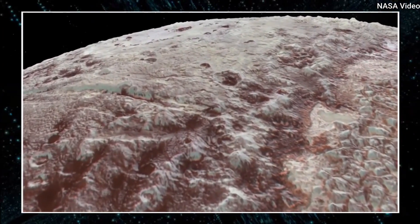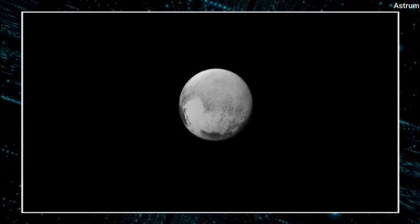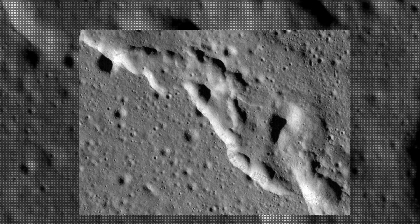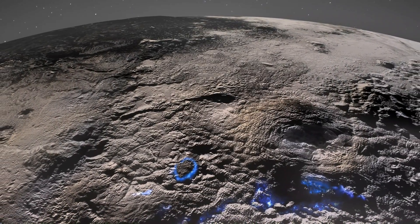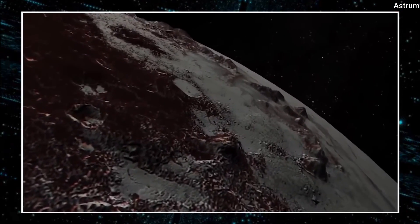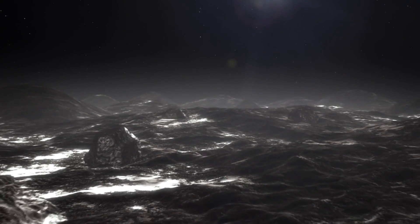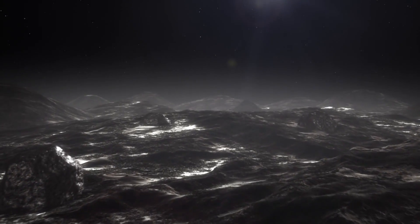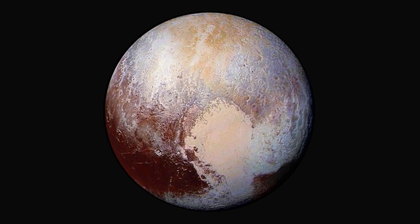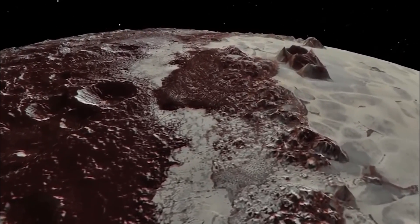There are, however, other theories about how Sputnik Planitia came to be. According to one theory, the basin was formed by a large impact that fractured and deformed Pluto's icy crust, resulting in the distinctive wrinkled edges visible on the surface. Another possibility is that the basin was formed by a cryovolcanic eruption in which water, nitrogen, and other volatile compounds erupted from Pluto's interior and flooded the surface. The basin is also tilted at an angle of about 30 degrees to Pluto's spin axis, implying it was formed by a massive impact that caused the planet's axis of rotation to shift.